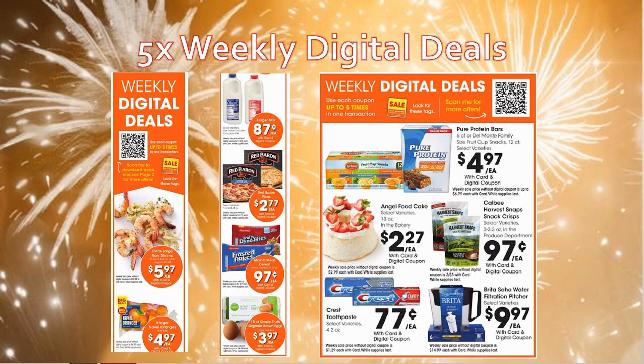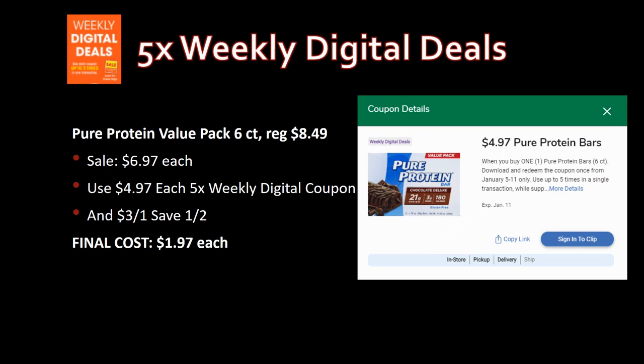Now the five-time weekly digital deals — I won't go over all of them, but highlights include milk for 87 cents, Red Baron pizza for $2.77, and cereal for 97 cents. Anything under a dollar is a great cereal price — I wish we had coupons or rebates to go with it, but unfortunately not. Let me know in the comments if you like any of these deals. Great deals also on Brita and Harvest Snap.